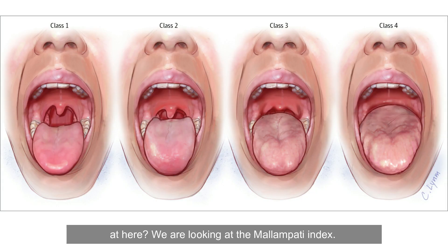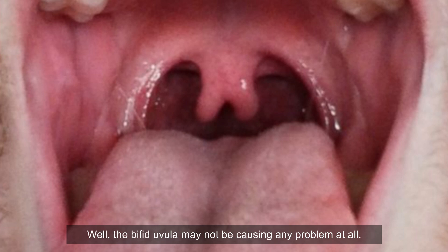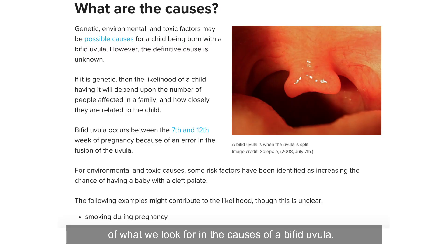We're also looking at the Mallampati index, the opening of the oropharynx — all the stuff I've talked to you about in different lectures. But right now let's get back to this uvula. You can see a bifid uvula. Why is that important? Well, the bifid uvula may not be causing any problems at all, but an ear, nose and throat doctor should investigate to see whether there may be a submucous cleft. So here is a good summary of what we look for in the causes of a bifid uvula.